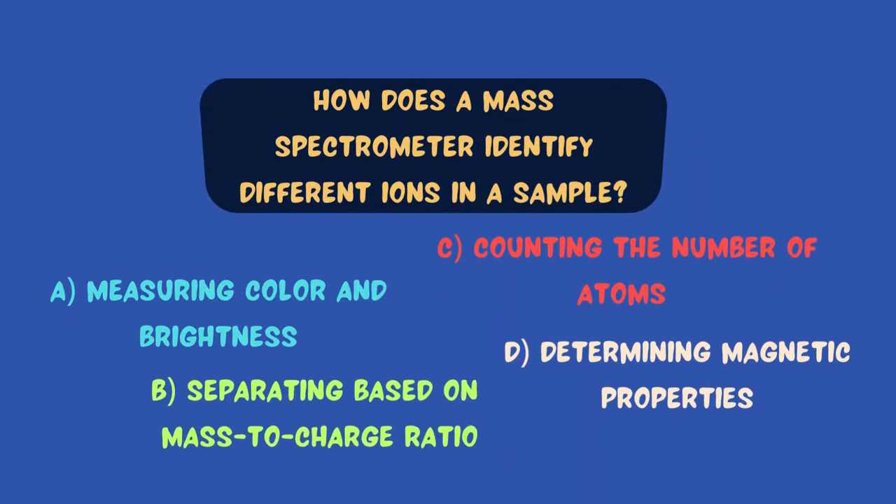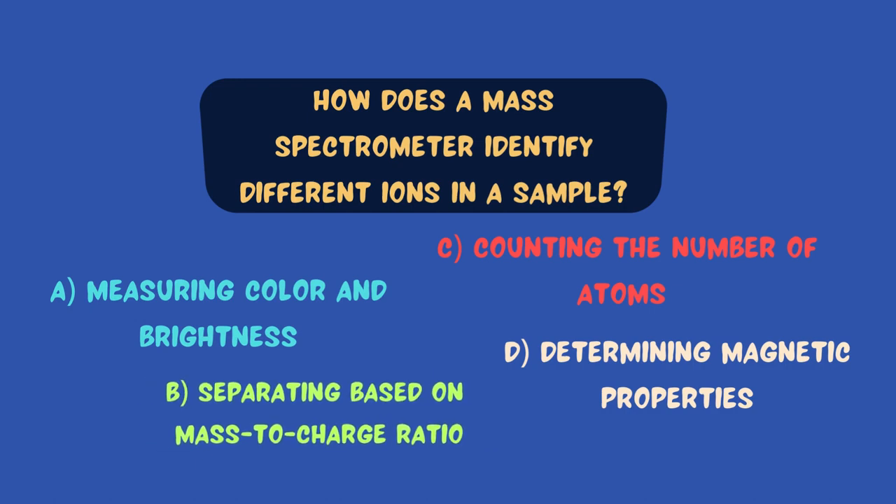Question number two: How does a mass spectrometer identify different ions in a sample? That's right — by separating them based on their mass-to-charge ratio.